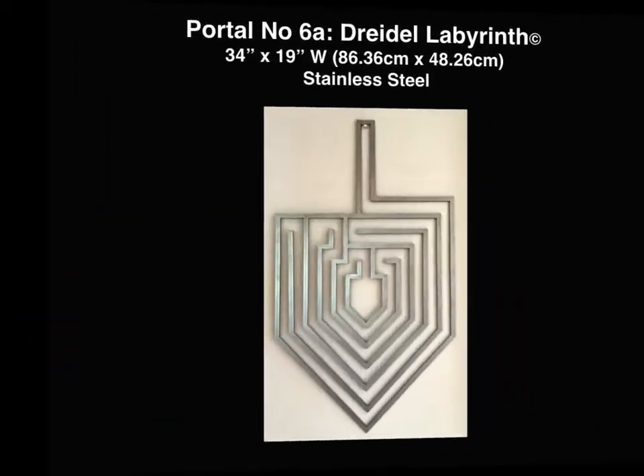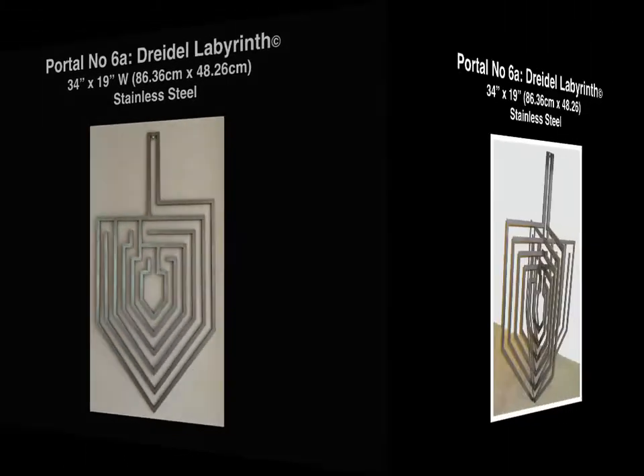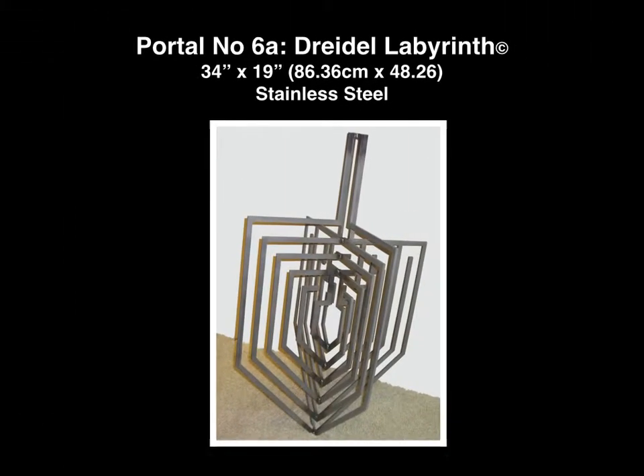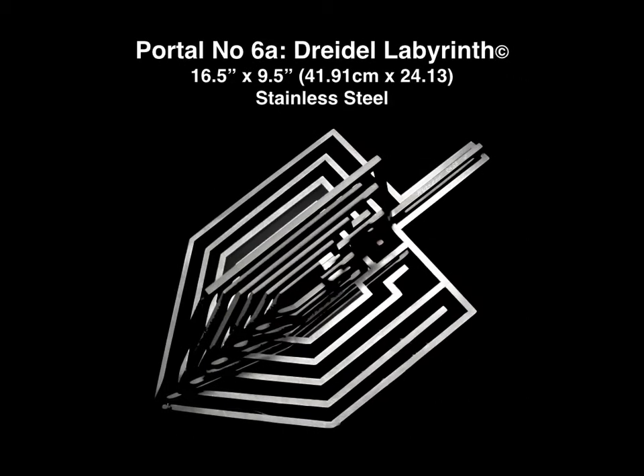I soon realized that I could cut it in metal to hang on the wall, and then I made it three-dimensional to stand alone as a sculpture. The dreidel labyrinth sculpture was the first sculpture I made for my first labyrinth designed to go in the ground. I made it in two sizes. The larger size won the sculpture award at the National Arts Club in New York City, and the smaller size won the sculpture award at the Salmagundi Club in New York City.